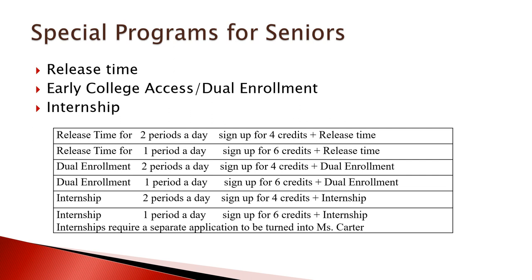If you want to take three classes in day school and then have release time, you need to be signed up for six credits and then add release time. Dual enrollment follows the same logic: if you want to be released after second period, sign up for four credits and then dual enrollment; if you want to be released after third period, sign up for six credits and dual enrollment.